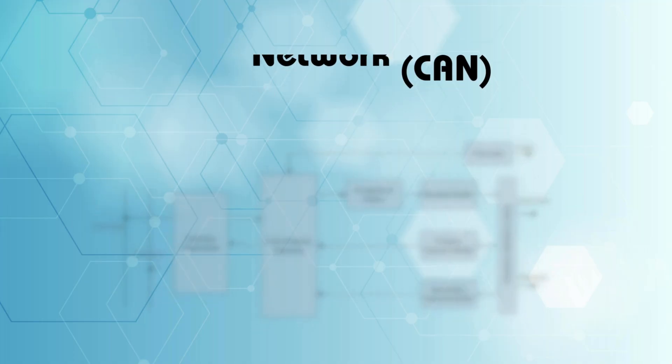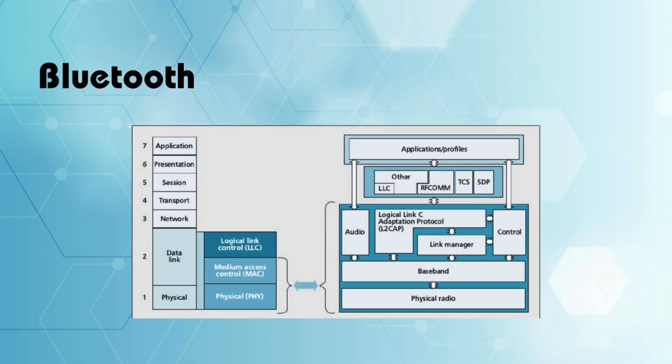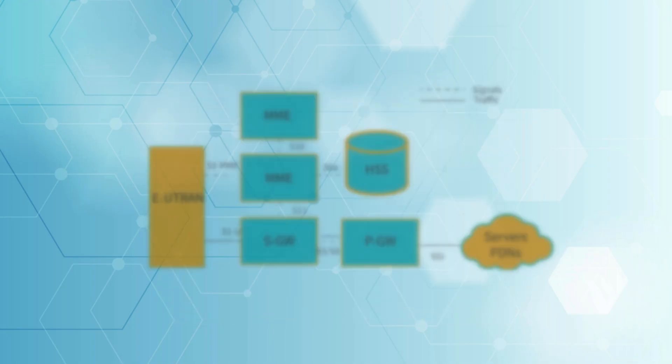Wired approaches include CAN, RS-485, RS-232, Ethernet, and more. Wireless approaches include Wi-Fi, Bluetooth, Zigbee, LoRa, GSM, 4G, and much more. All these communication protocols ensure seamless data transfer between different parts of the system, enabling real-time processing and control.